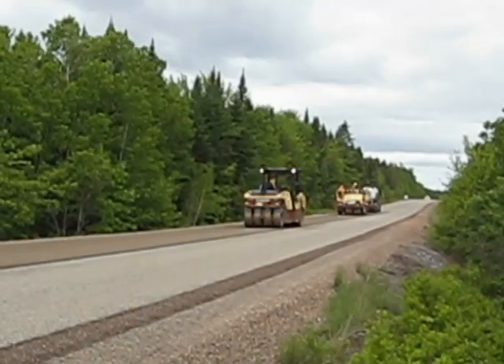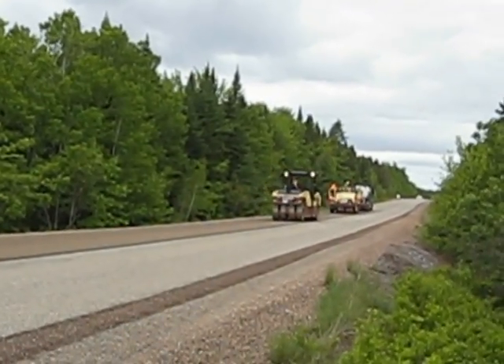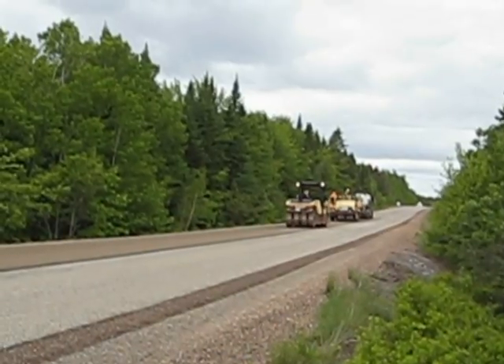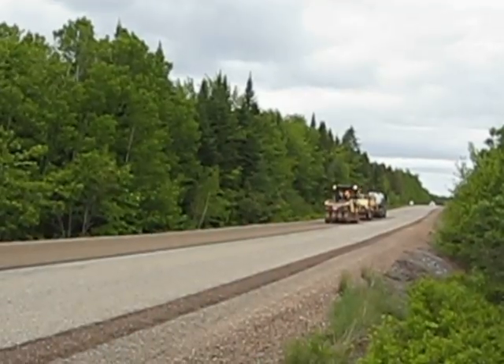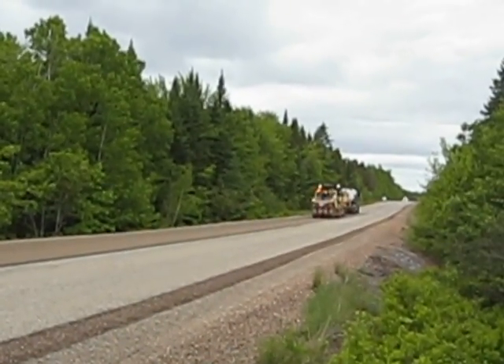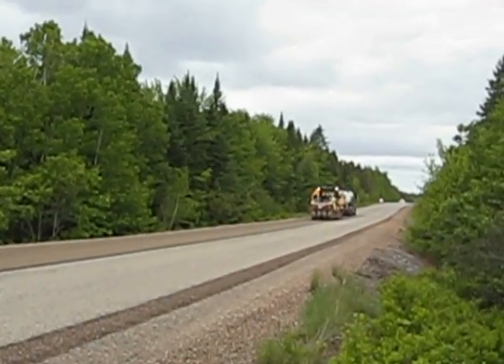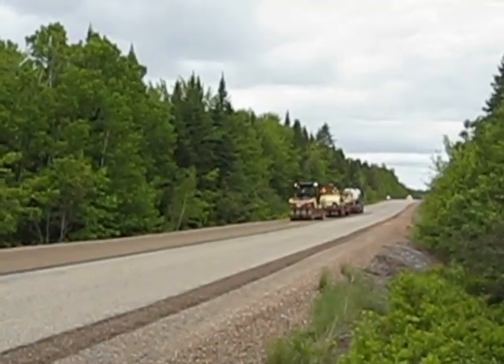They'll make two passes generally as a rule, so they're going to back up now to the end of their strip while we're waiting for some more chips to arrive on site. They'll come down and get over into the left side of the lane and roll that down. Generally speaking, they get two passes over it, and by the time they're done with their rolling pattern, the next load of chips will be here.